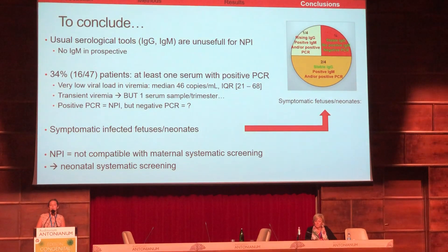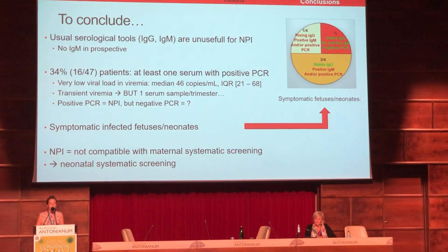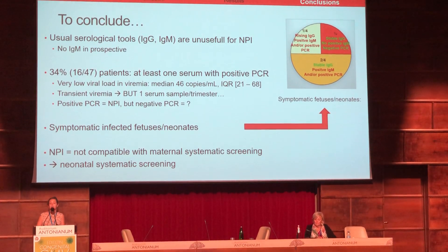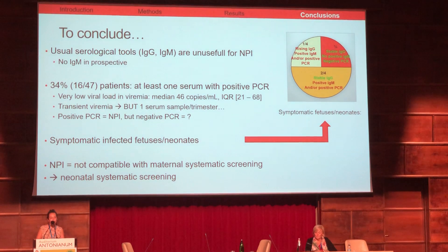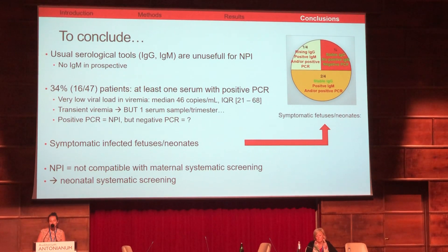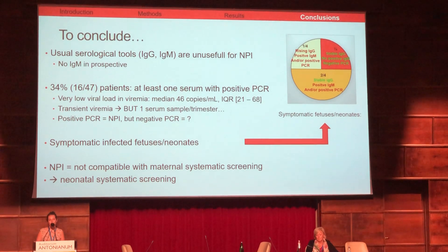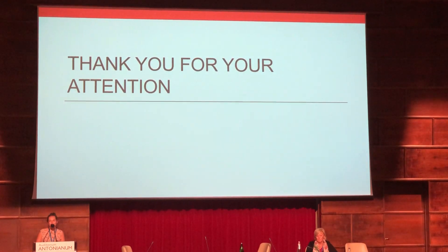To conclude, non-primary infection diagnosis is not compatible with maternal systematic screening using usual serological tools. If we want to diagnose all congenital infections, we have to perform systematic neonatal screening. I thank you for your attention.